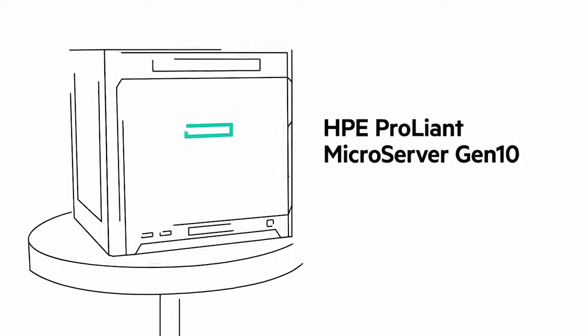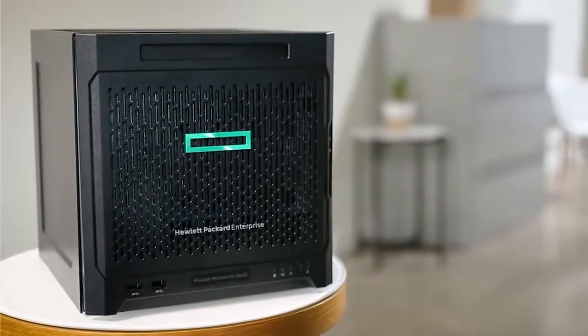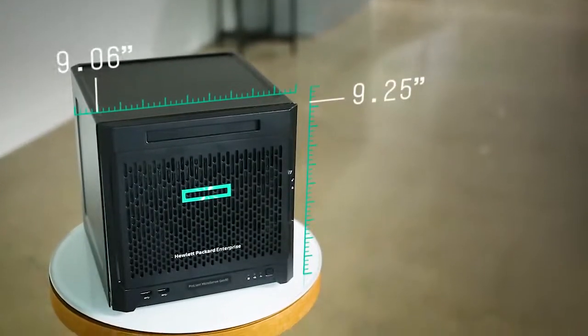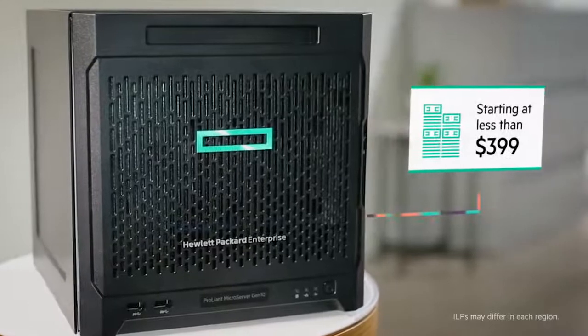Introducing the new HPE ProLiant Microserver Gen10. Perfect for small businesses and professionals looking for powerful processing capabilities. This compact but robust microserver is designed to fit in any home or workspace. And at this price, even the smallest startup can have enough bandwidth to compete with the big guys.